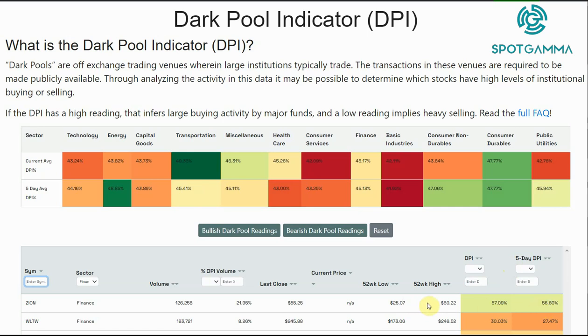We also include a 52-week high and low. It's kind of interesting to look for a name that has strong dark pool buying — a reading above 45 — that is maybe near a 52-week low. That may indicate that a bottom is coming in.